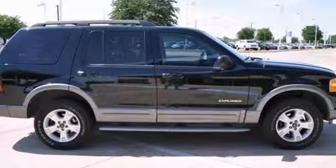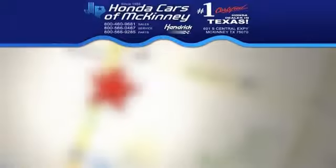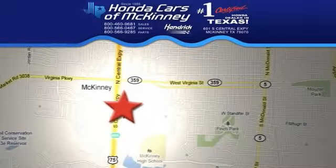We'd love if you'd take it for a test drive. Stop in today. We're conveniently located on Highway 75, northbound exit 40A in McKinney.